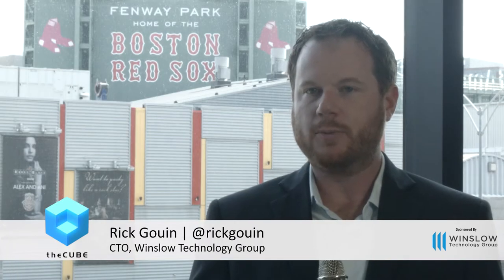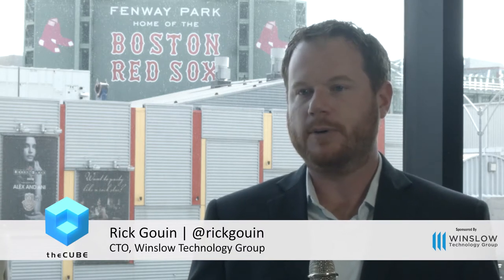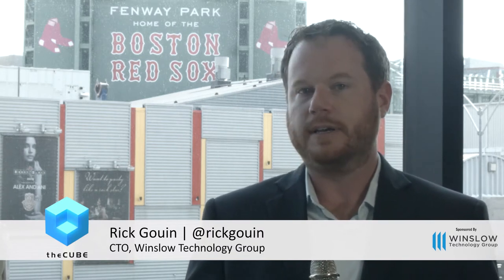As CTO of a channel partner for a lot of technology vendors — we talked to Scott earlier about the solutions that you help put together — what's your role inside the organization? How long have you been there? So I started at the Winslow Technology Group four years ago at this event, actually. Prior to joining Winslow, I was at Dell as an enterprise technologist, came to Dell via Compellent. And prior to that, I was on the customer side, a technology director at a large insurance company down in Hartford.